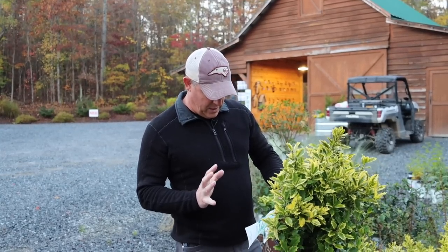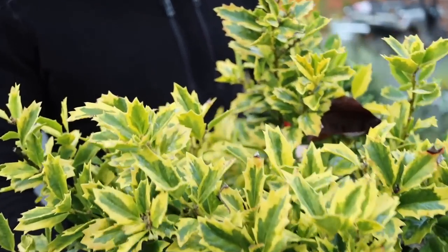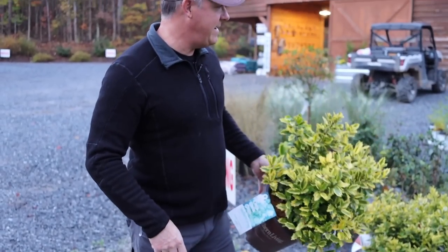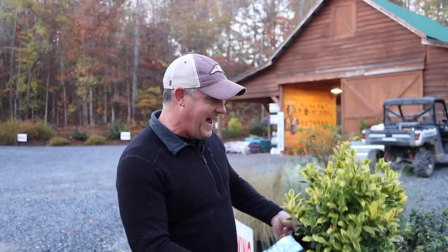This is the Golden Oakland Holly from Southern Living. Just look at that beautiful yellow foliage — it is fantastic. Y'all need to get out here and get some of these because Jenny has been eyeballing them. That one there gets about 15 by 15, and it can be a little bit taller — about 20 feet tall and 15 feet wide. So it's a more compact version of your regular Nellie Stevens Holly.